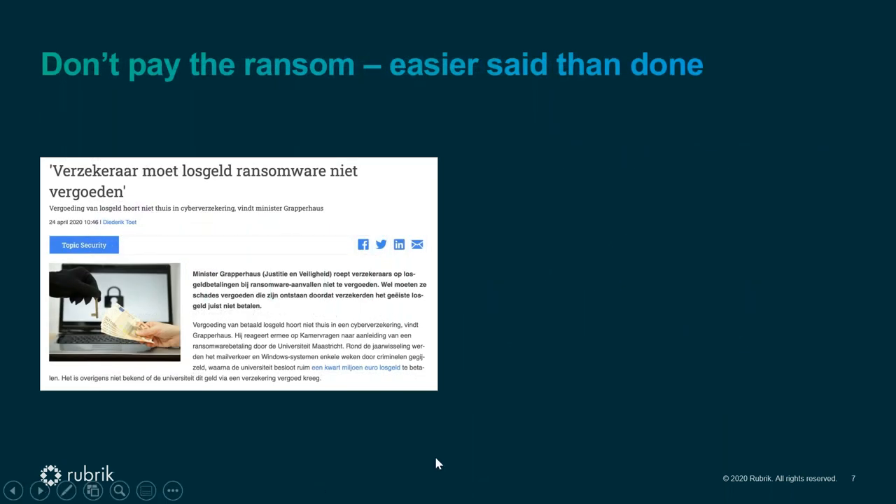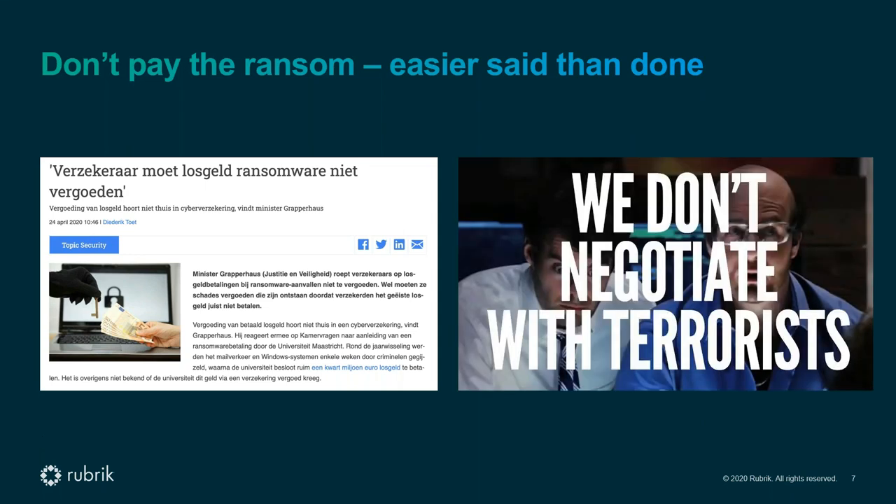The tagline of the session is: don't pay the bad guys — don't pay the ransom — which is easier said than done. This slide shows the Dutch minister of justice and security pleading with cyber crime insurance companies not to pay the ransom in case of ransomware attacks. The message is similar to dealing with state actors: you don't negotiate with terrorists. But when it's your data that's unavailable, that's of course much easier said than done.